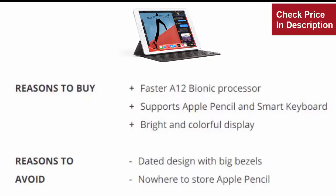Reasons to avoid: Dated design with big bezels. Nowhere to store Apple Pencil.